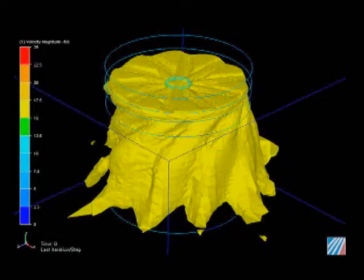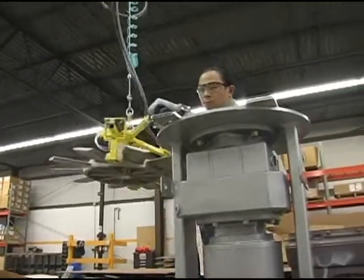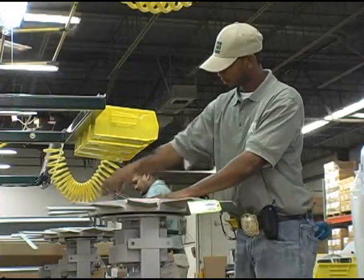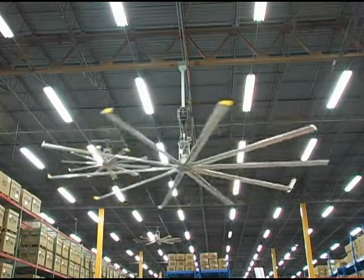Computational fluid dynamic software calculates exact airflow models to make sure the optimal and most efficient airflow is achieved. From that point, we take it to the manufacturing process and do a P-FEMA — failure mode effects and analysis — to make sure we address everything within the process, how it affects the quality of the product, and ensure we're giving the customer what they want in the end.